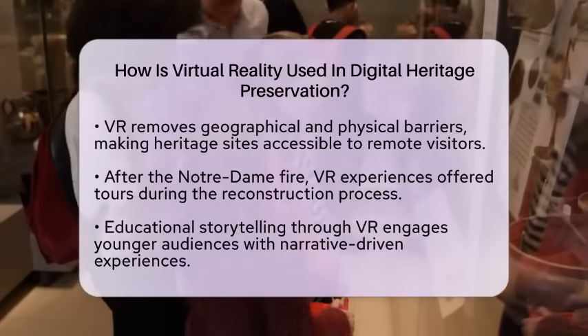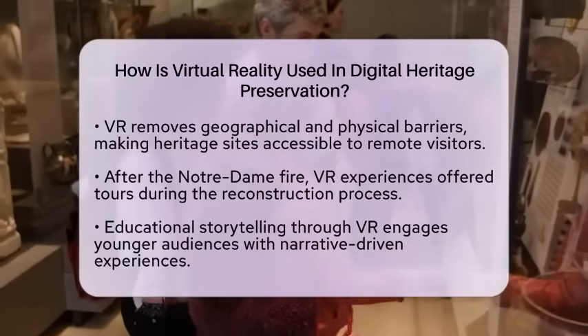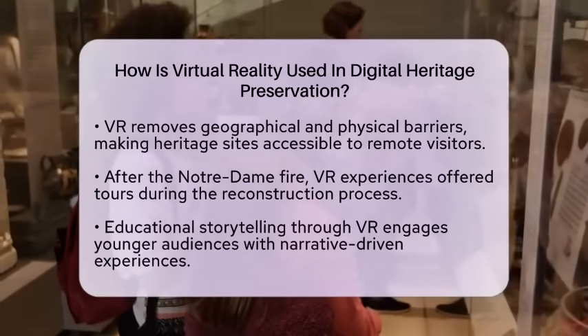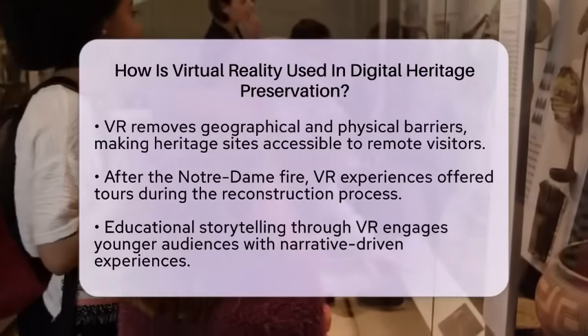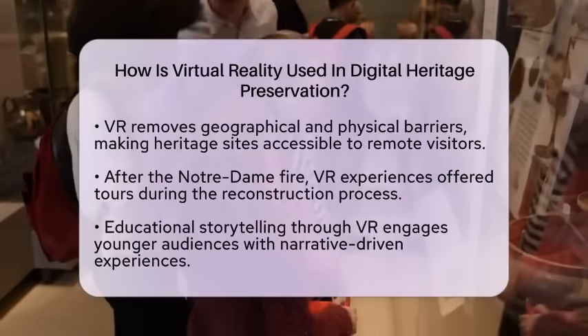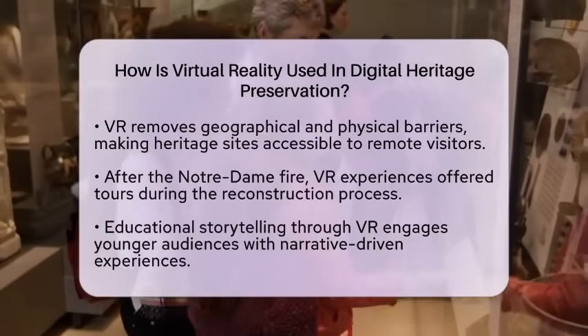Educational storytelling is yet another way museums use virtual reality. They create narrative-driven experiences, like walking through a medieval town or participating in significant historical events. These immersive stories capture the attention of younger audiences and combine education with interactive technology, making learning fun.